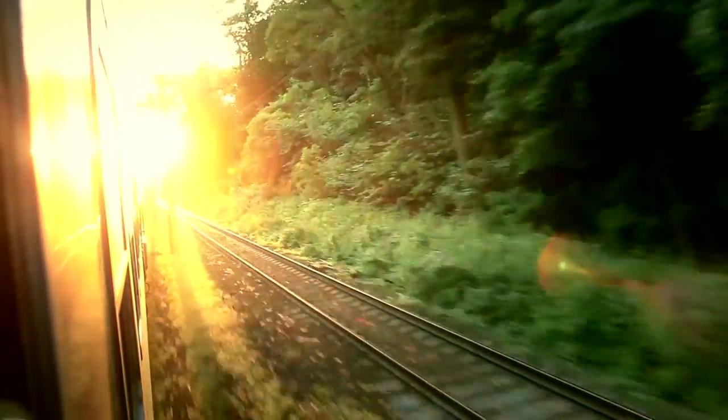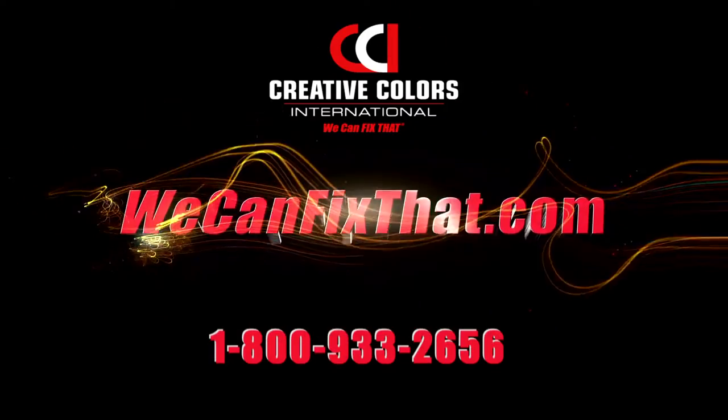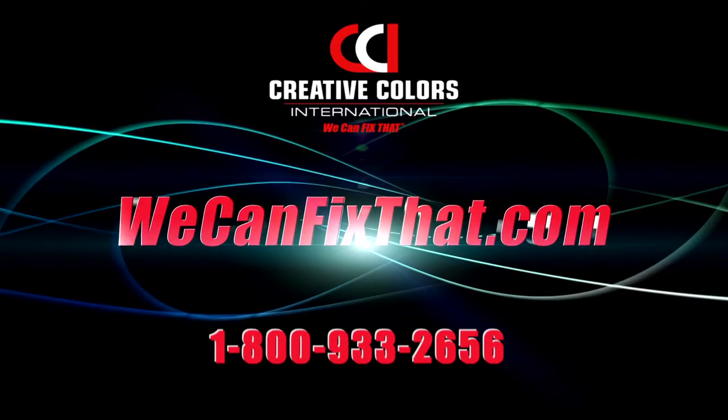Save money. Save time. Visit WeCanFixThat.com today for a super fast quote.